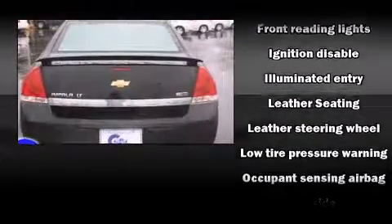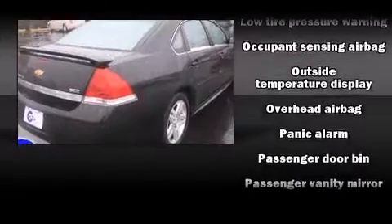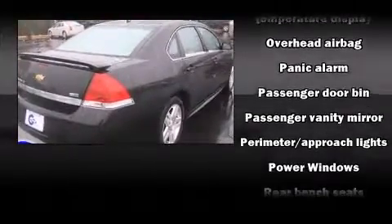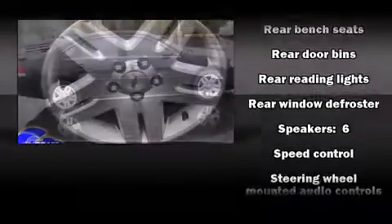All of the premium features expected of a Chevrolet are offered, including delay-off headlights, one-touch window functionality, front dual-zone air conditioning, remote keyless entry, and cruise control.